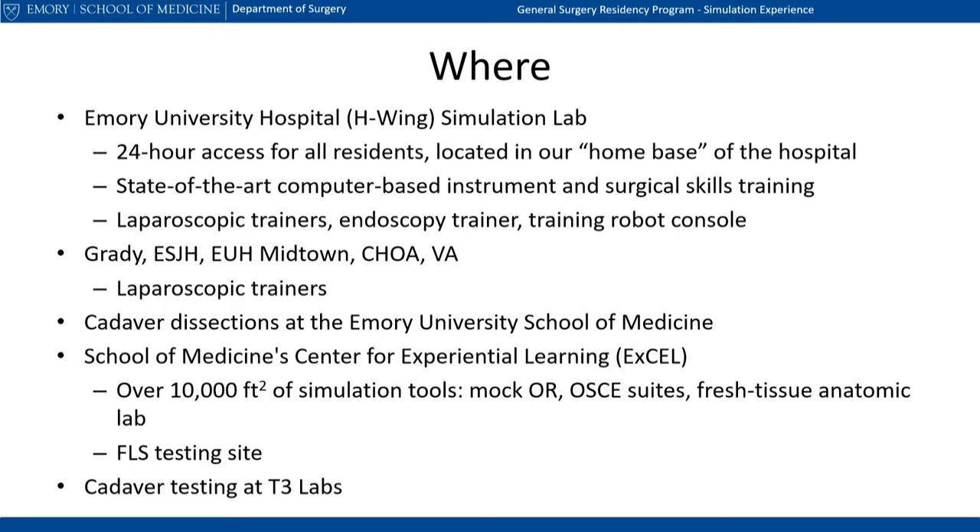The Emory University School of Medicine, next door to the hospital, is where our cadaver group dissections are conducted. The school also houses the Center for Experiential Learning, which is an official testing site for the SAGES Fundamentals of Laparoscopic Surgery Program. Finally, residents complete cadaver testing at a local innovative lab near the Georgia Tech campus.